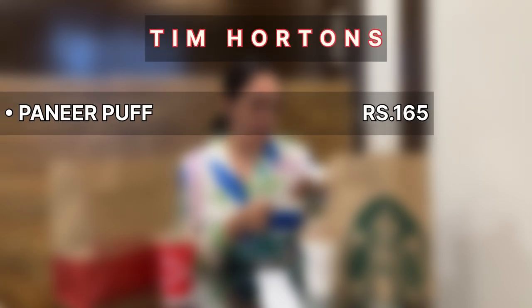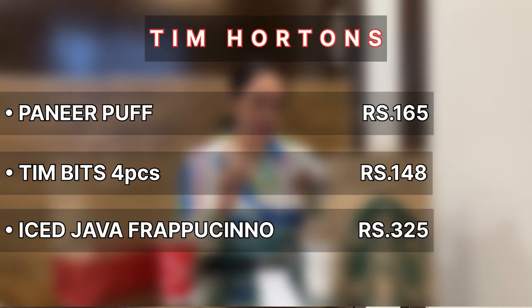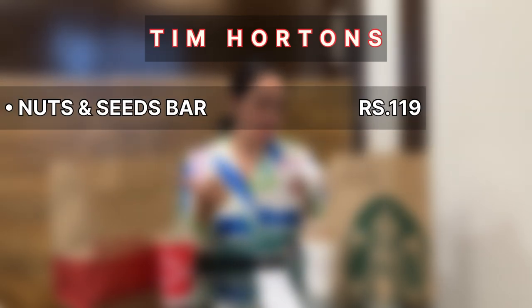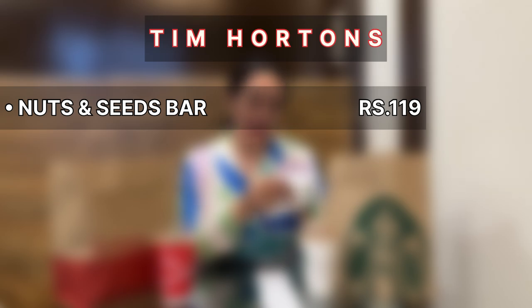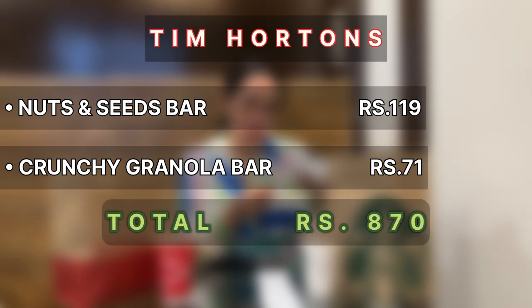Meri Starbucks mein 78 rupees ki saving ho chuki because Raj ke paas Starbucks ka card tha, usme mujhe 20% off mil gaya. Tim Hortons se jo cheezein order ki hain: paneer puff for 165 rupees, 4 timbits for 37 rupees each, java chip ice frappuccino 325 rupees, nuts and seeds bar dark chocolate and sea salt 119 rupees, crunchy granola bar cranberry and orange 71 rupees — total hua 870 rupees. Packaging ki baat ki jaye toh dono ko main 10 on 10 rate karungi — dono ne bohot achhe se parcel karke cheezein deen hain aur bags ke koi charges bhi nahi liye.